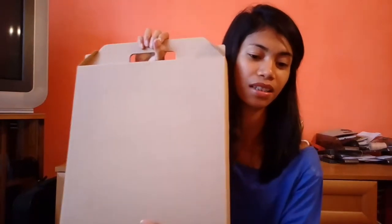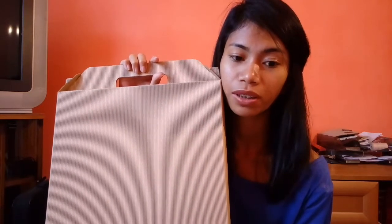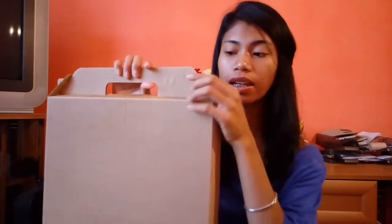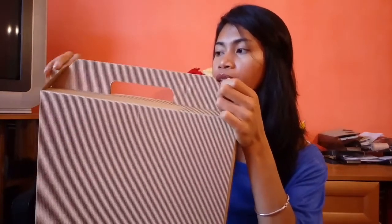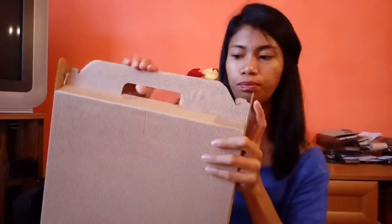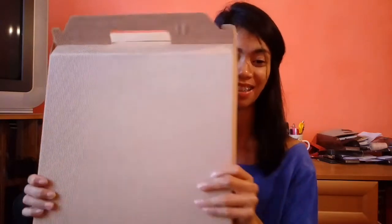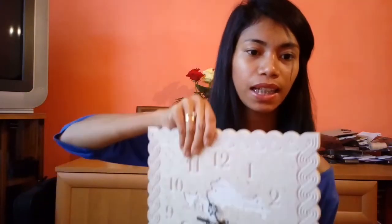That's what I've got in Carrefour. By the way guys, I have here a souvenir gift from Croatia, given by the niece of my husband because they went to Croatia for a vacation. Let's open it. It's actually heavy because this one is made of stone.